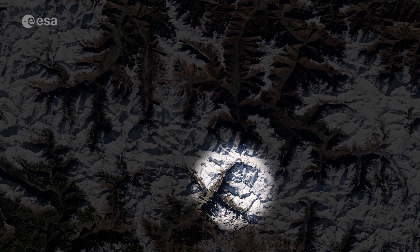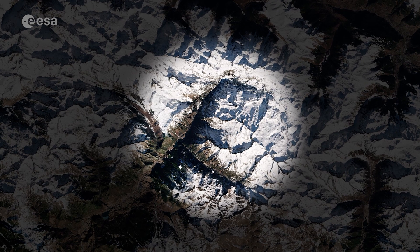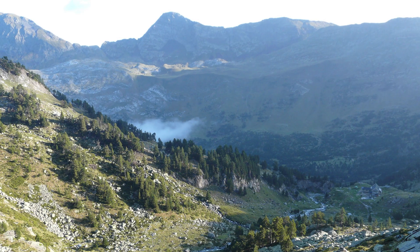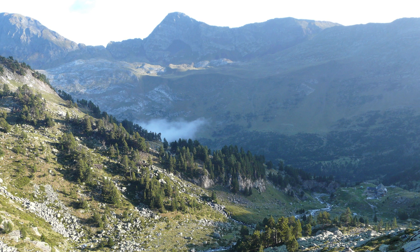In the Spanish province of Huesca lies Pico de Aneto, the highest mountain peak in the Pyrenees. It rises to an elevation of over 3000 metres and is also the third highest mountain in Spain.